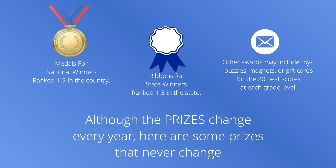Although the prizes change every year, here are some prizes that never change. There are always medals for national winners ranked 1 to 3 in the country, ribbons for state winners ranked 1 to 3 in the state, and other awards may include toys, puzzles, magnets, or gift cards for the 20 best scores at each grade level.